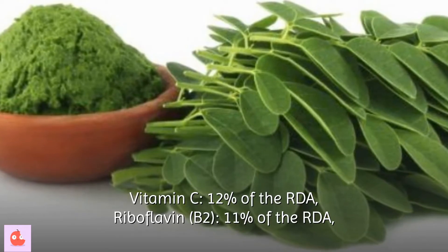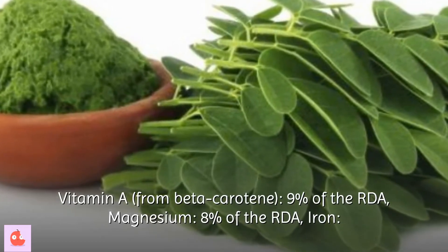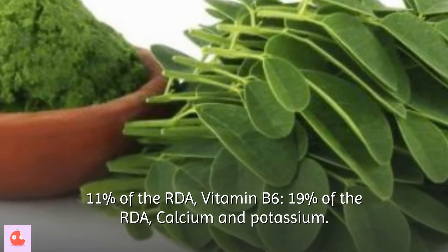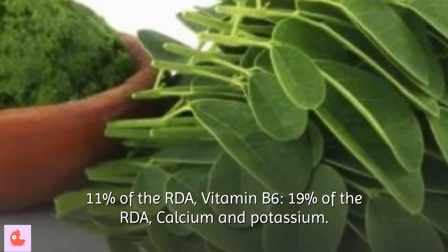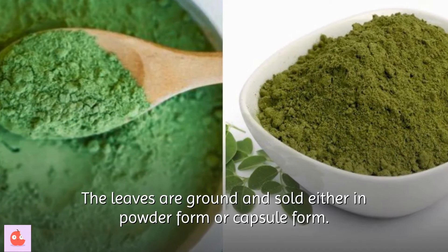It also contains Riboflavin (B2) at 11% of the RDA, Vitamin A from beta-carotene at 9% of the RDA, Magnesium at 8% of the RDA, Iron at 11% of the RDA, Vitamin B6 at 19% of the RDA, and Calcium and Potassium. The leaves are ground and sold either in powder form or capsule form.